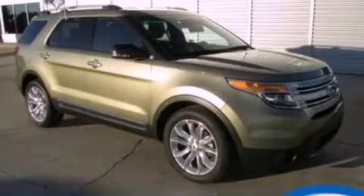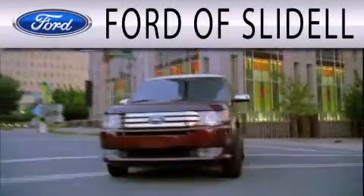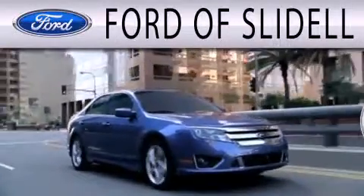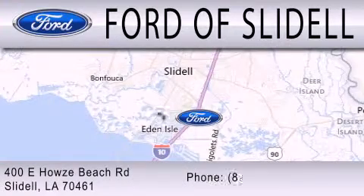Stop by today and test drive this vehicle for yourself. Ford of Slidell is dedicated to doing everything possible to ensure that the experience you have selecting your next vehicle is as pleasant as possible. We are located at 400 Howells Beach Road in Slidell.